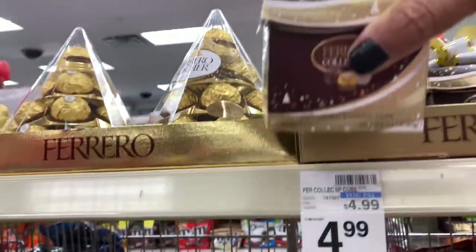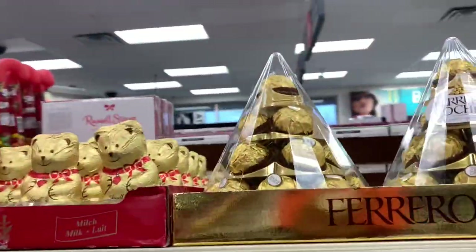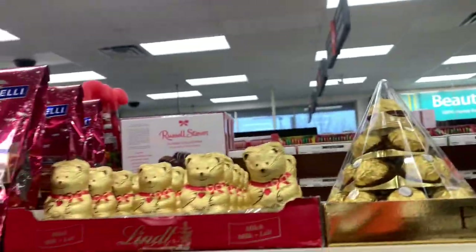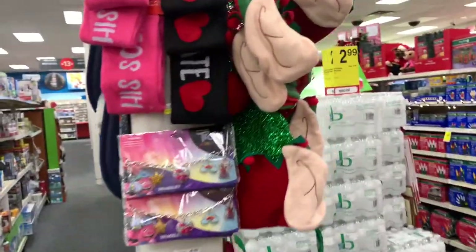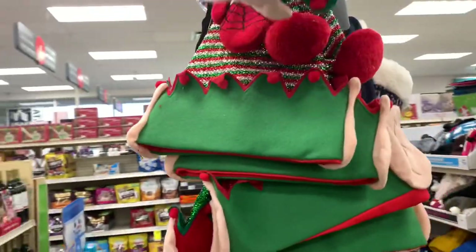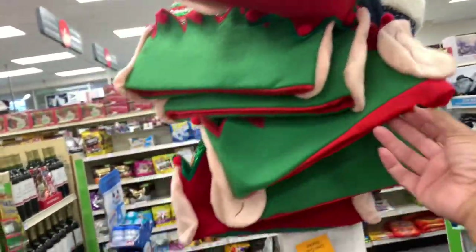They even have these ones right here — they have this one shaped as a Christmas tree. And on this little pole here in the middle of the store, they have these stockings — the Elf stockings. They have all of these little Elf stockings here.